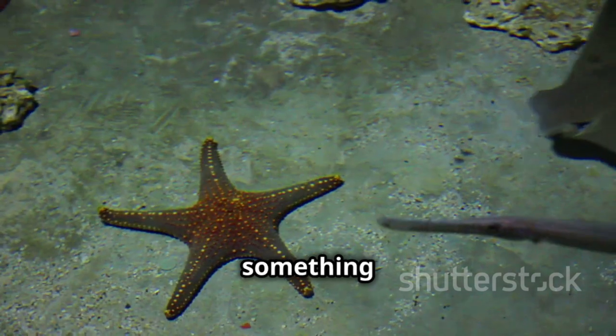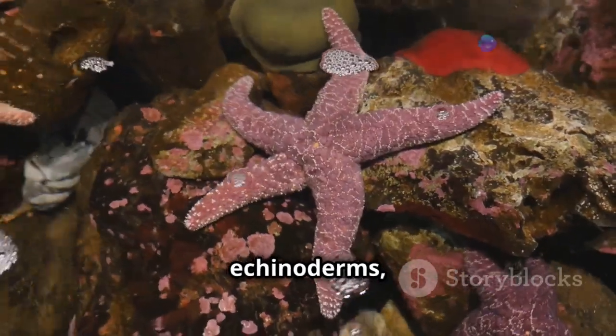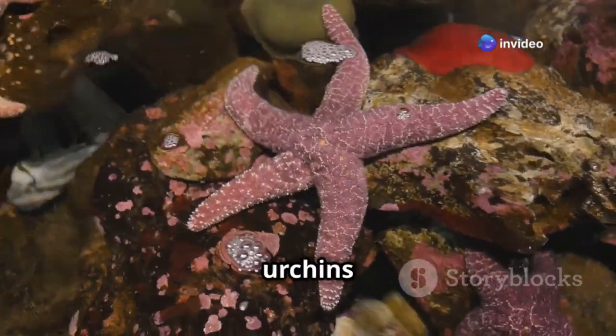First off, let's clear something up. Starfish aren't actually fish. They're echinoderms, closely related to sea urchins and sand dollars.